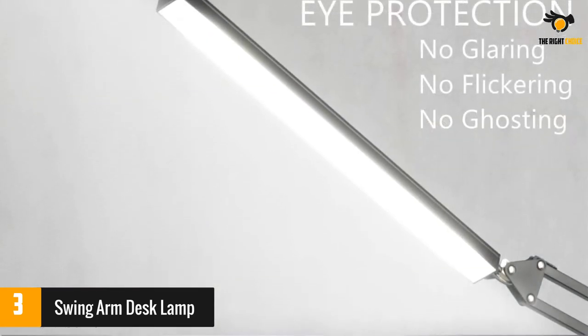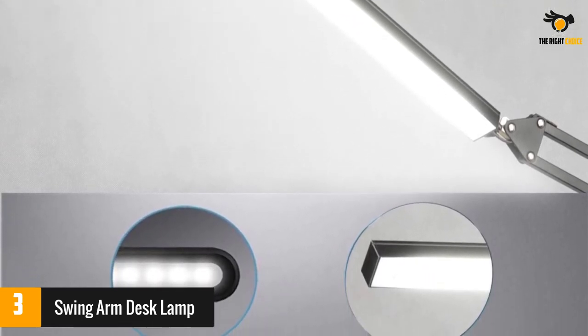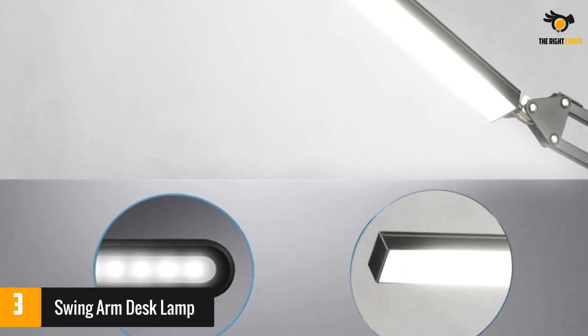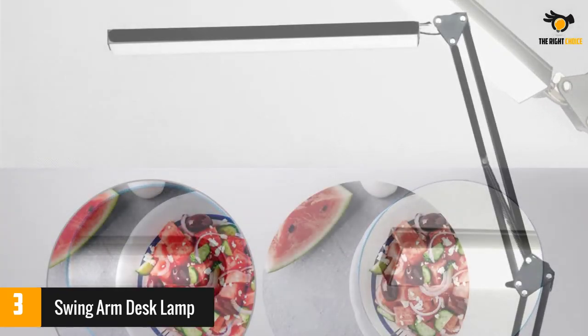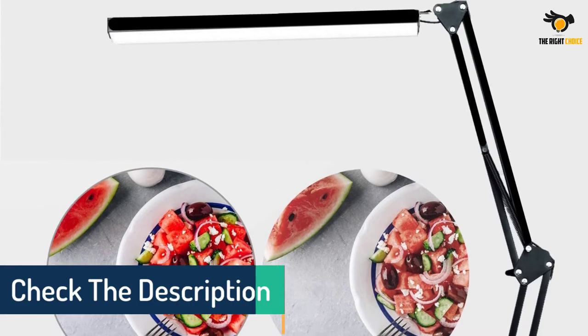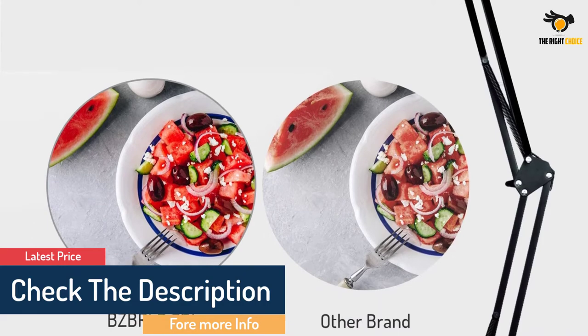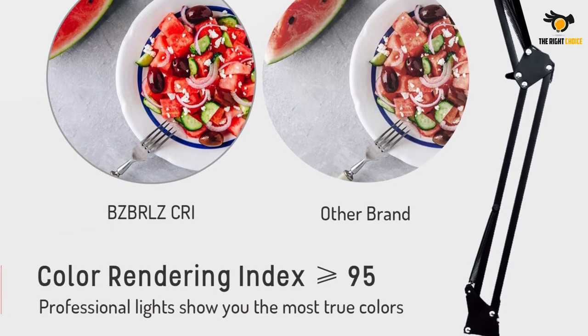Reviewers praise this perfect light with its sleek look, saying it is a good size with nice controls and overall excellent value. Others love the clamp-on model, which makes it movable and usable in a variety of spaces. The BZB RLZ LED desk lamp uses button control instead of touch control — no worries about switch failure. The 2-year warranty provides a great shopping experience.